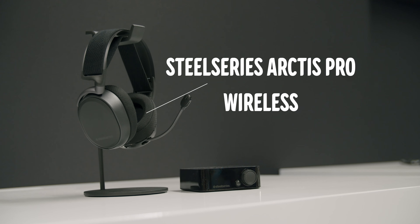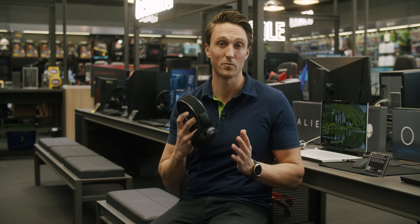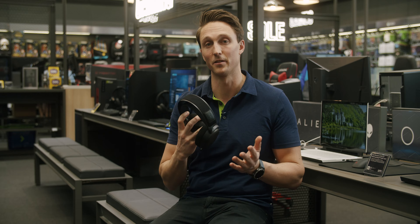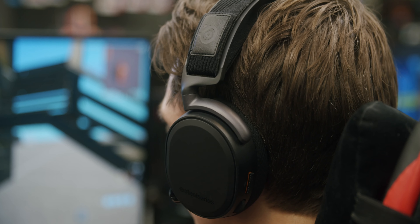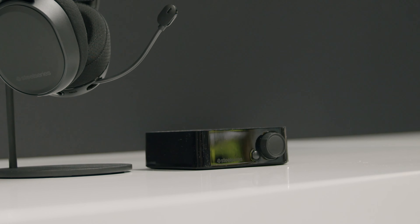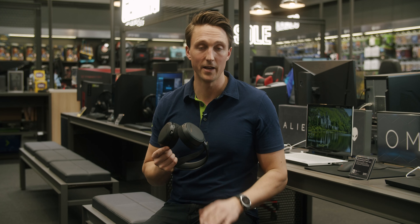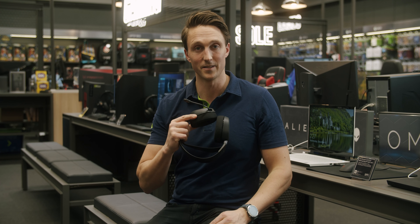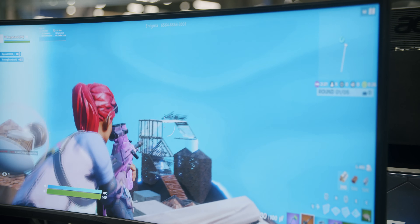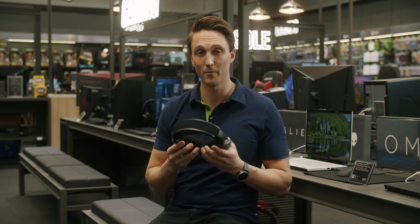Last but not least, the SteelSeries Arctis Pro Wireless — probably one of the best wireless headsets on the market. It fits all platforms and you'll never have to think about charging it, as it comes with a base station that also works as a charger. The software is awesome — you can connect both your computer and your phone at the same time, and the microphone is said to be one of the best. Said to be one of the most comfortable headsets ever, and it's recommended by pro gamers everywhere.